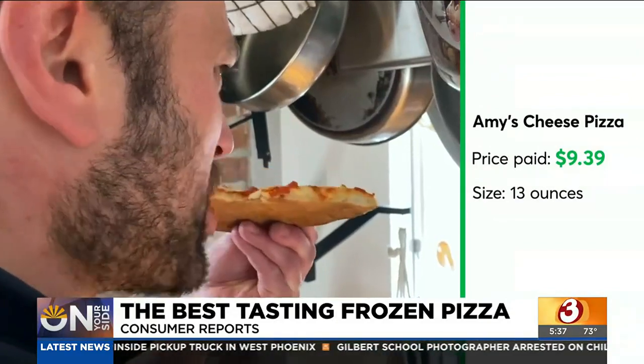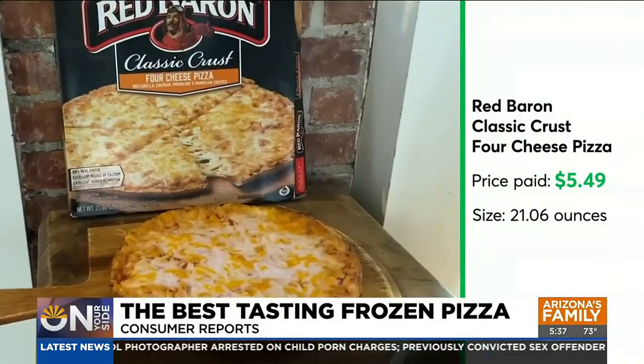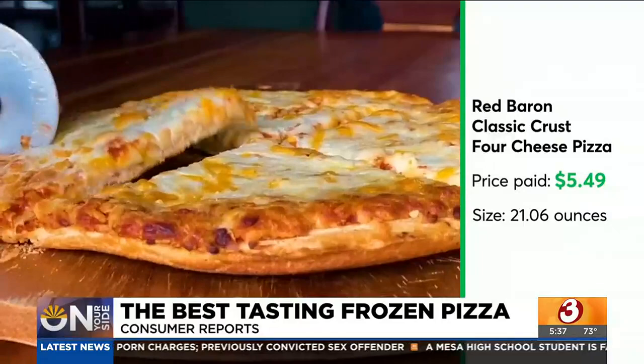The crust browns nicely and is crispy on the outside and tender on the inside. Overall, this Red Baron Classic Crust 4 Cheese Pizza was a crowd pleaser with a distinct taste of crust, sauce, and cheese in each bite.